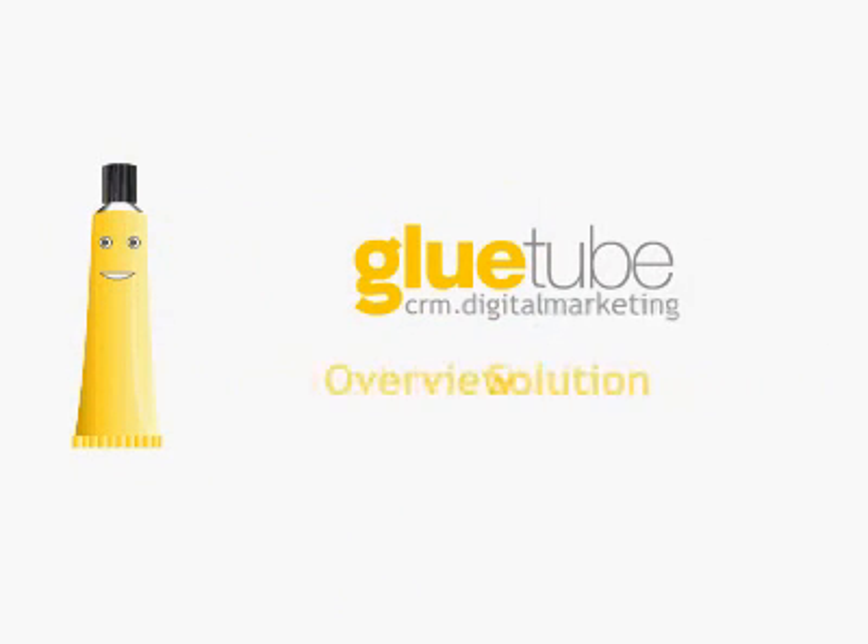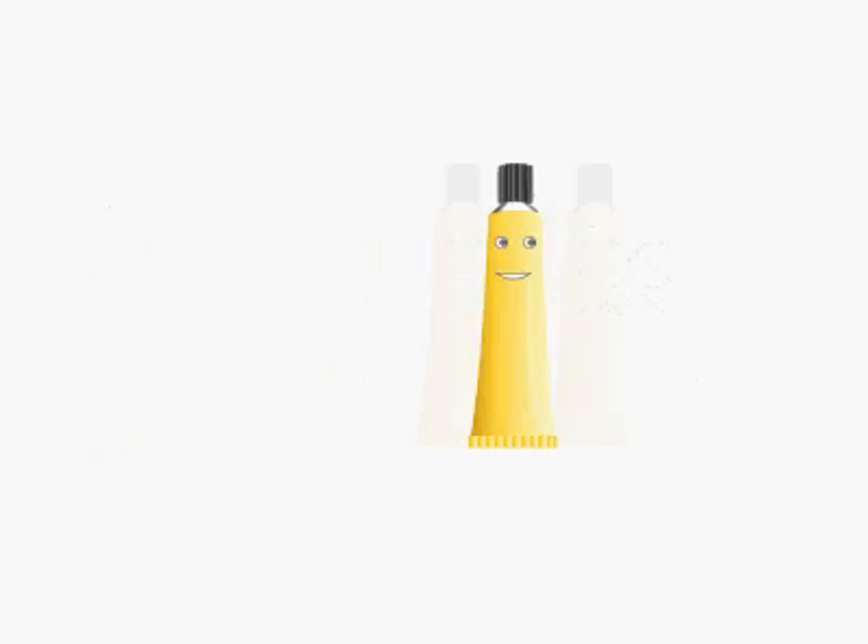Welcome to this brief introduction about Bluetooth Marketing Solution. My name is Bluey, and I will be your host for the next two minutes.